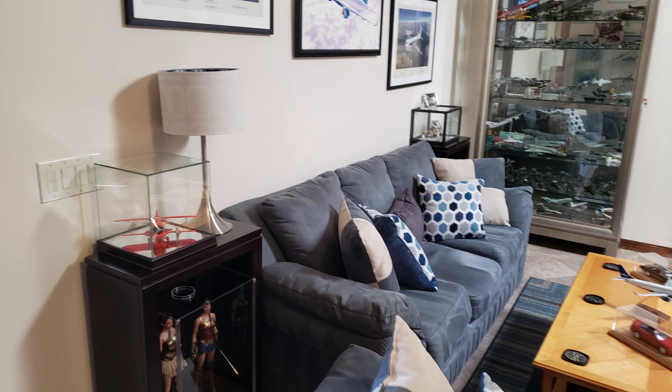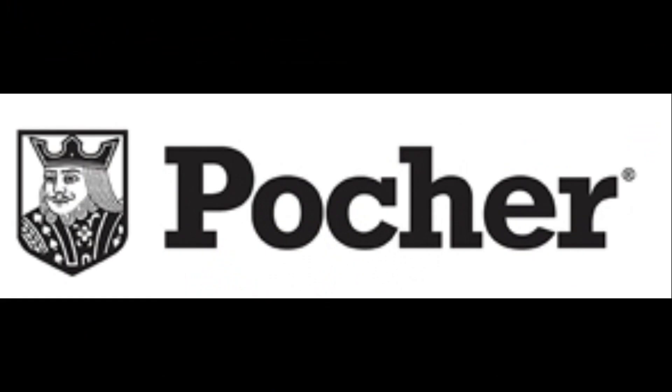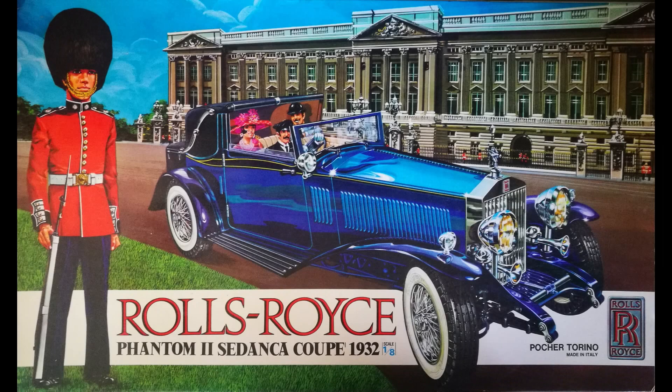In other news, I'm starting to do some research, going back to the raison d'etre of this channel originally, which was to do history videos. I'm working on the company Pocher, which makes some really top-end and very expensive model cars, and they're currently being handled by Hornby.